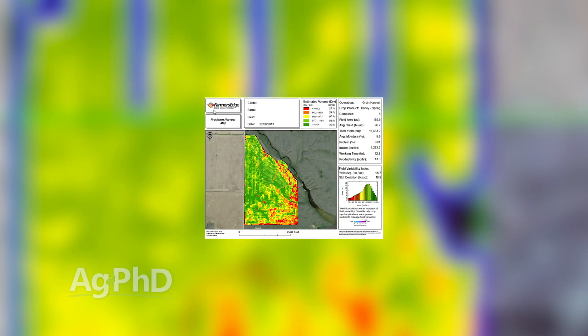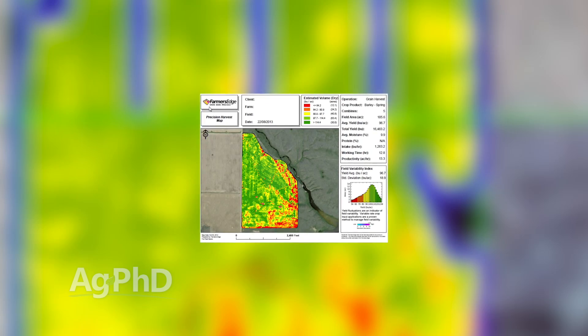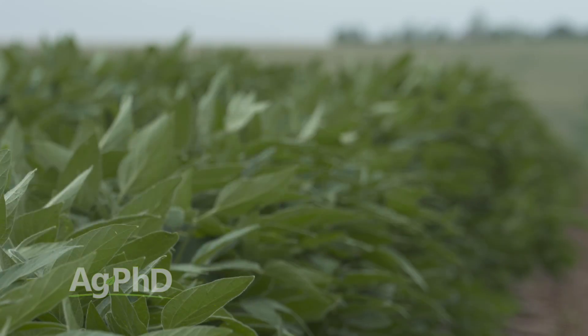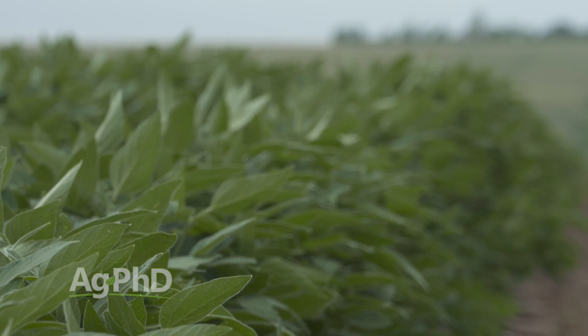I'm just finding out where those problem areas are sooner, and like Darren said, it allows you the chance and opportunity to go out into the field, do some scouting, look at the plants, look at the roots while they're still growing.